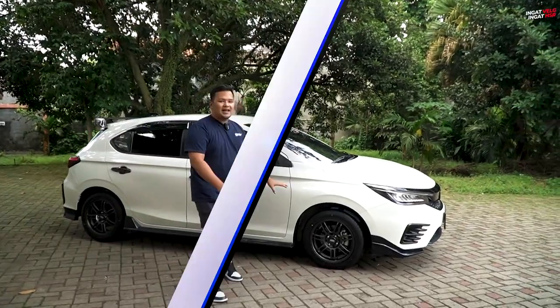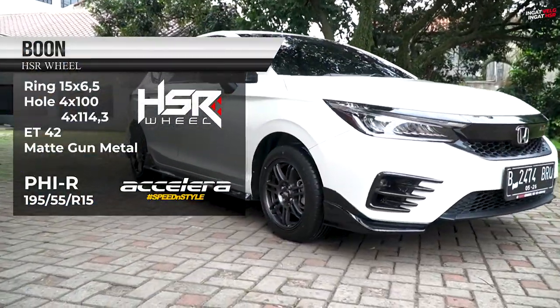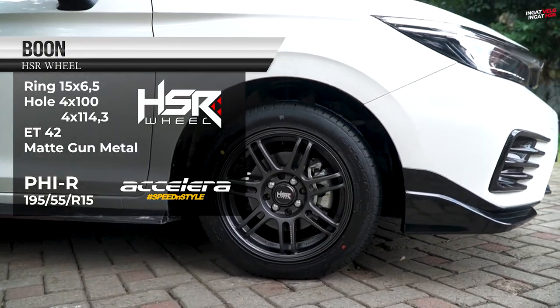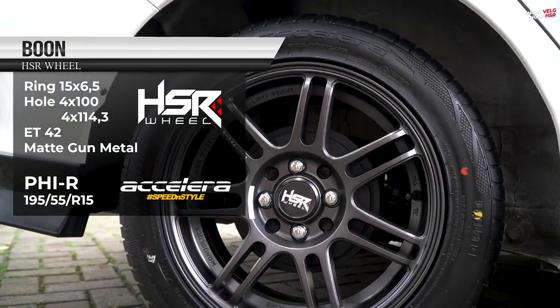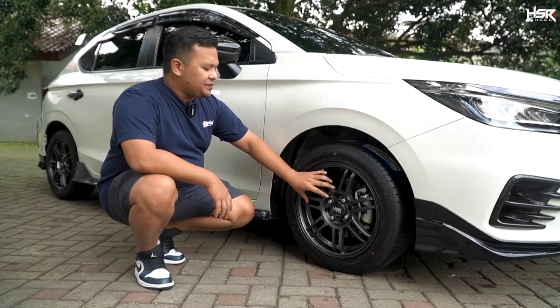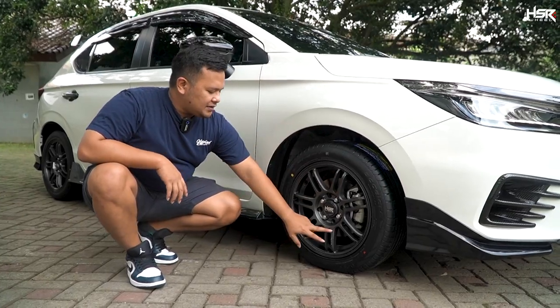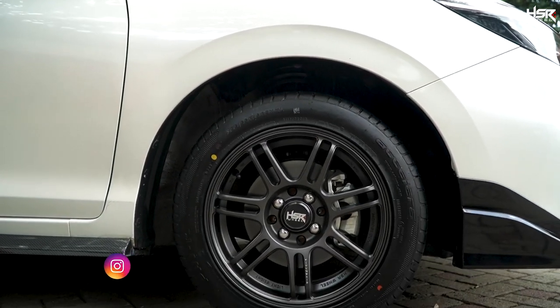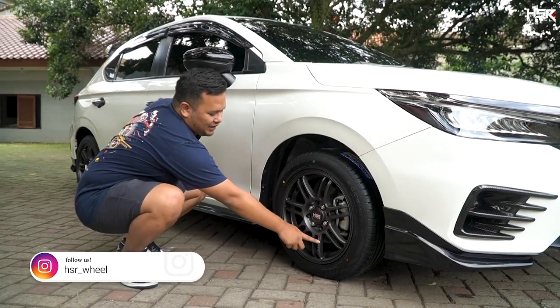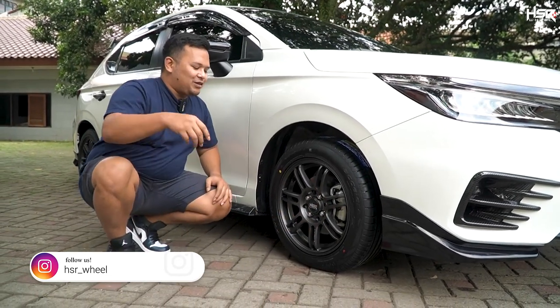Yang pertama ini adalah HSR Boon, merupakan series dari Boroko Series. Untuk modelnya, dia memiliki 7 spokes. Di salah satu spokesnya ada sedikit ukiran. Kalian ada yang ngerti bahasa Jepang? Kalau ada yang ngerti, coba artiin apa tulisannya.